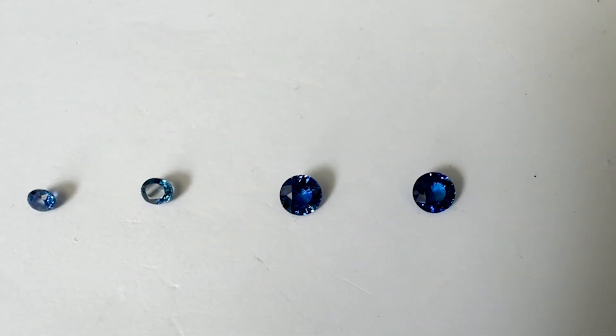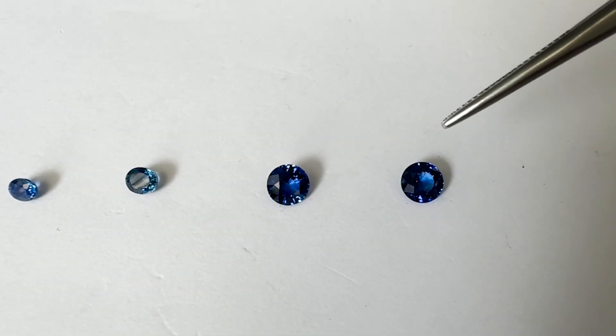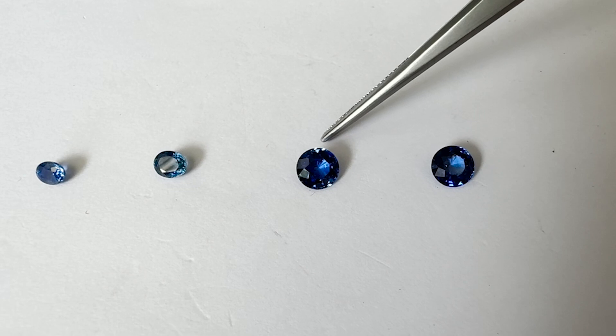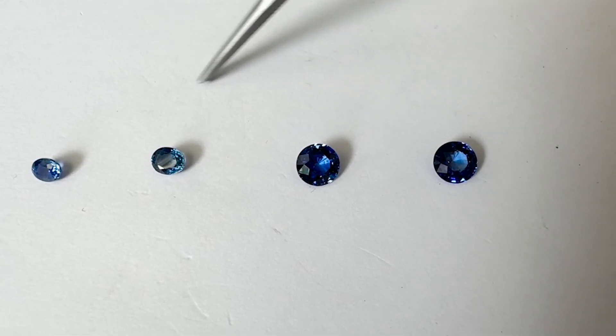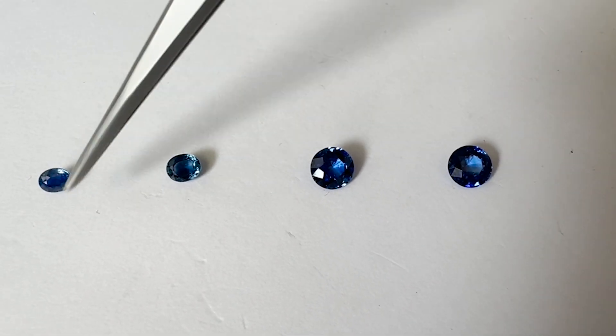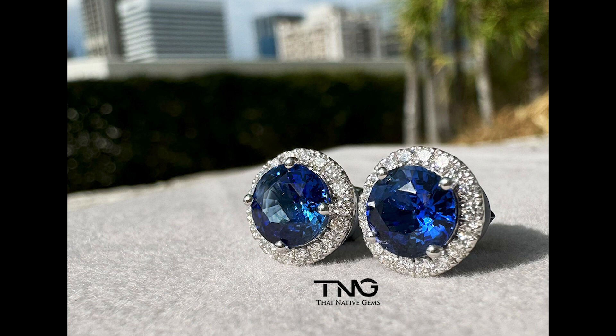In summary, after examining all four stones under the microscope, there is definitely no easy way to tell the difference between a heated sapphire and a beryllium diffused sapphire. If you suspect a stone has been beryllium diffused, I highly recommend sending it to one of the big labs which have spectrometry equipment to check the chemical composition and determine if additional chemicals were added or if it's just normal heat treatment. I hope you found this video useful — please subscribe and leave your comments below. Thanks and have a good day!